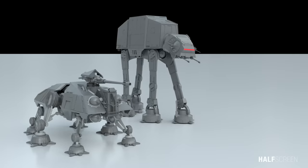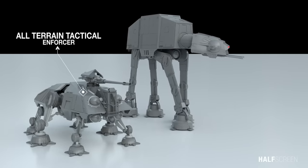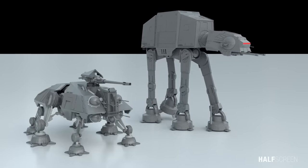It was the successor of the all-terrain tactical enforcer that also saw use during the Clone Wars, although it constituted a far more imposing example of walker technology.